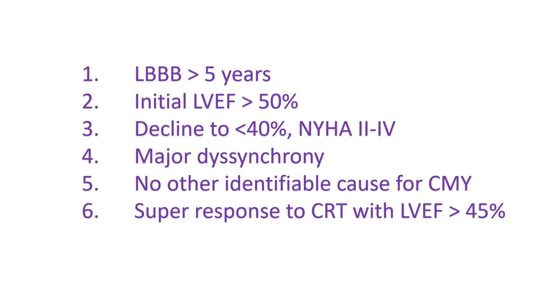This syndrome was found in 1.6% of the 375 patients screened for CRT between 2007 and 2010 and included in that study.